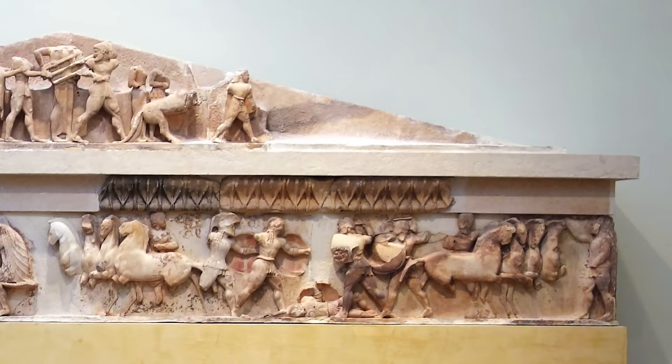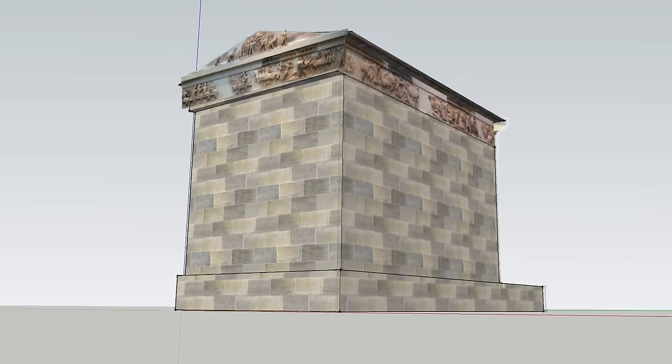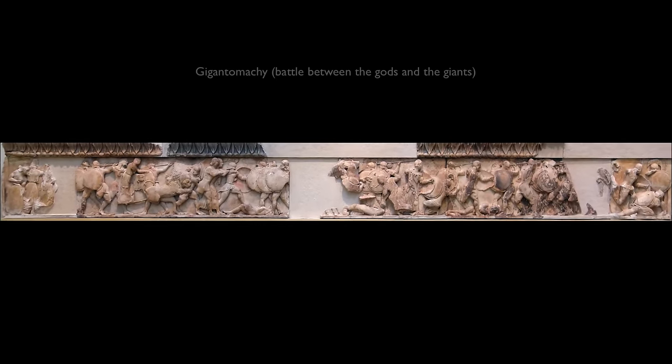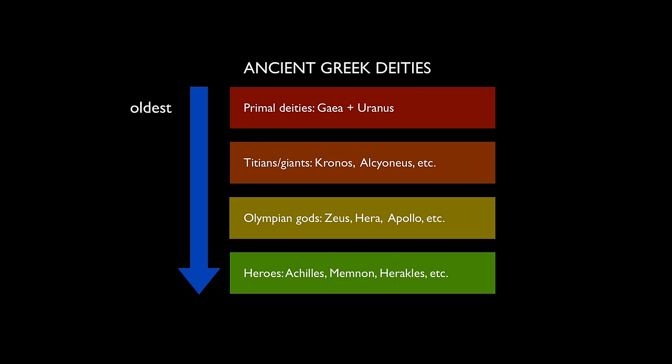We see that sense of space even more explicitly as we walk up the hill toward the front of the treasury and look at the north side of the frieze. Here we see a battle of the gods and the giants. According to Greek mythology, everything starts with the most primary deities — the goddess Earth, Gaia, and Uranus, the god of the sky. They give birth to the Titans, then the giants, and the giants in turn give birth to the gods. So the gods are the third generation, ruling from Mount Olympus.